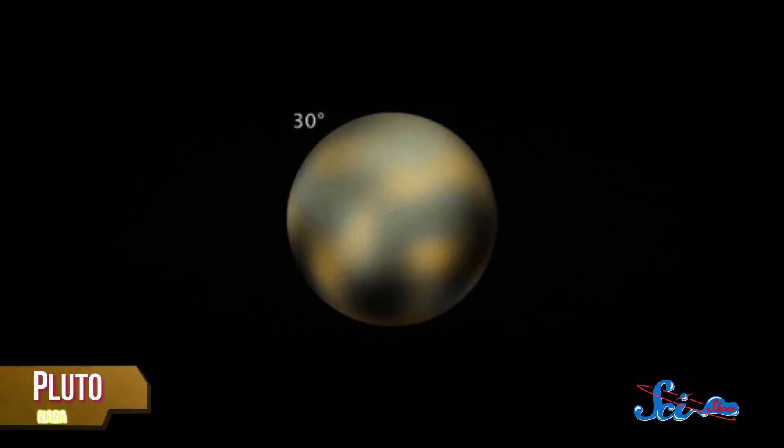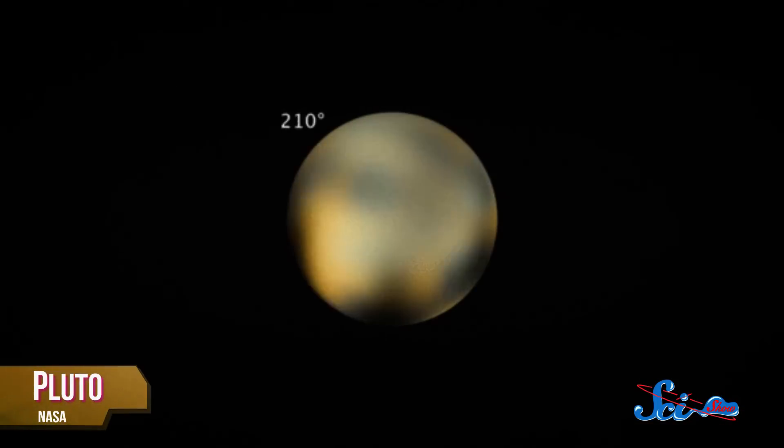At first, Pluto will just be a blip on the craft's camera screen. But over the next few months, that little dot is going to grow until May, when New Horizons starts to get a better picture than even Hubble can. And that's when the fun really starts!